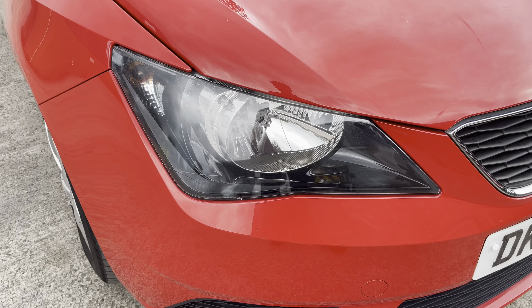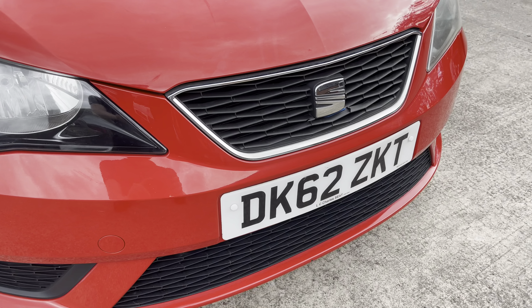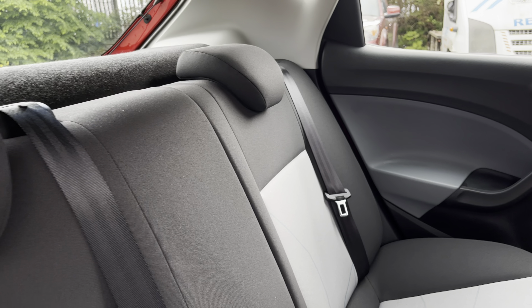At the front of the car we have the sharp looking headlights on display here along with the stylishly finished black grille with the chrome grille frame and central Seat emblem. Into the rear of the vehicle and we can see the two-tone upholstered seats on offer.